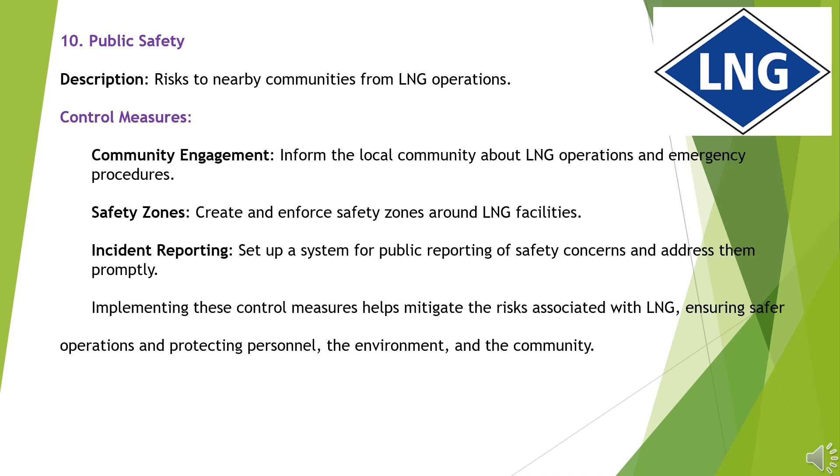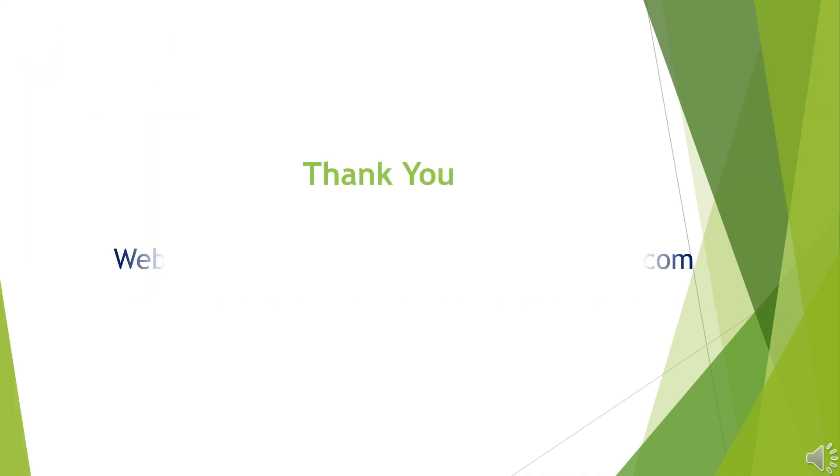Implementing these control measures helps mitigate the risks associated with LNG, ensuring safer operations and protecting personnel, the environment, and the community. Thank you.